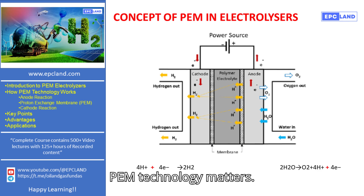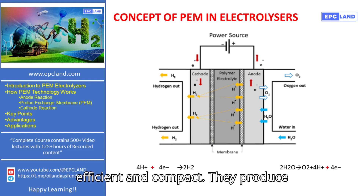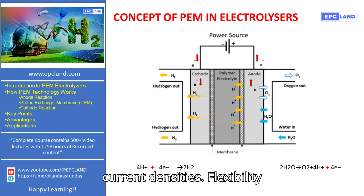PEM electrolyzers are highly efficient and compact. They produce high-purity hydrogen and can handle high current densities.